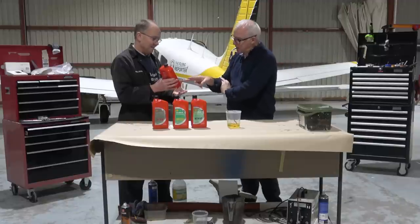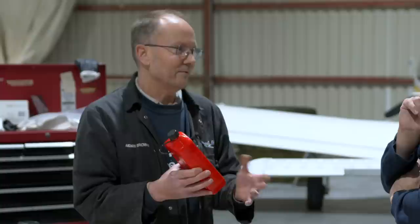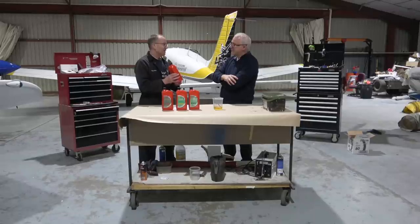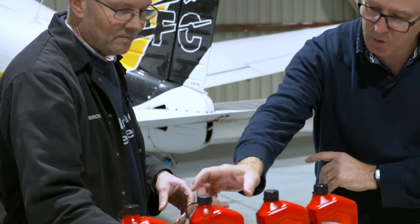Straight mineral oil is usually used for bedding in a new engine. It has very few additives — it may have something to stop it foaming and a pour point improver, so it might not be particularly good at getting rid of particles or at corrosion prevention, but it does the job of cooling and lubricating. That's quite important for bedding a new engine, particularly at the cylinder-to-piston interface. Generally you'd use straight mineral oil for that, except on some Lycoming turbocharged engines where they say go straight to dispersant.